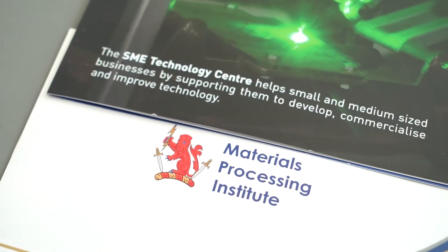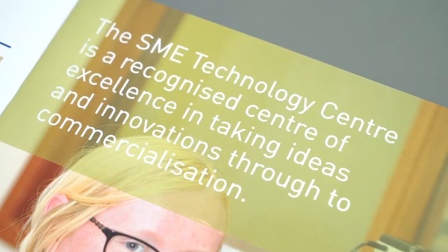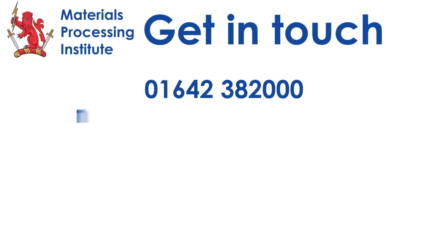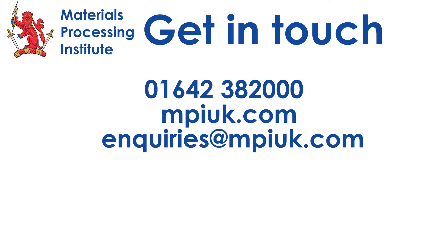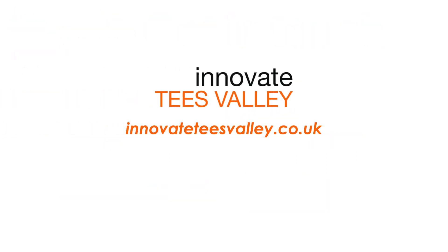There are a number of ways of engaging with the SME tech centre — through our website of course, but more importantly we hold a whole range of events internally, we organise conferences, and we're often out and about talking to local authorities. There's a whole range of ways of engaging with us, and once you engage with us, we will work with you on your project.